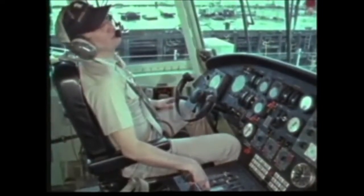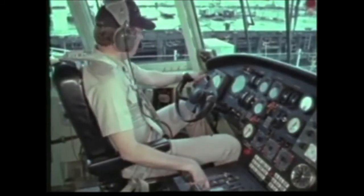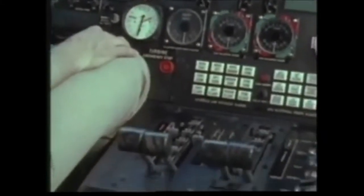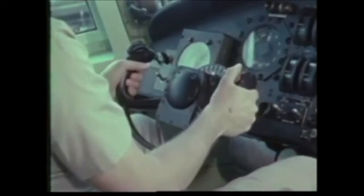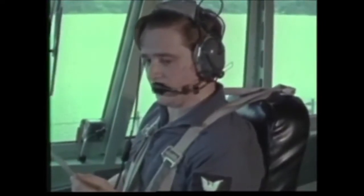Hydrofoils operate much the way a plane is flown. The pilot house resembles a large aircraft cockpit with autopilot, instrumentation, and right and left seats. The helmsman handles the controls like a pilot, and hydrofoil sailors speak the pilot's language: take off, land, fly.